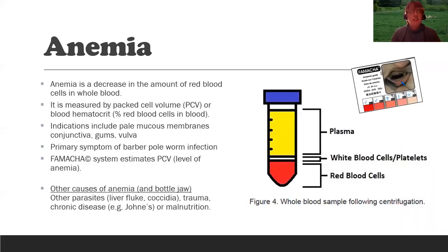Anemia — the primary symptom of barber pole worm infection — is a decrease in the amount of blood cells in whole blood. We call it pack cell volume when talking about livestock; in people, we call it the hematocrit. The diagnostic test for the barber pole worm would actually be a blood test, not a fecal sample. The FAMACHA system — that color card — actually predicts pack cell volume, estimating the level of anemia, therefore the level of barber pole worm infection, and therefore the need to deworm.